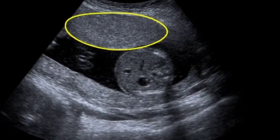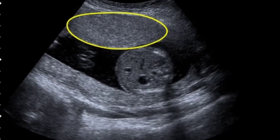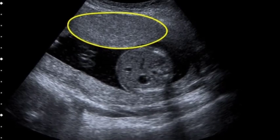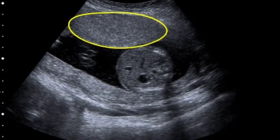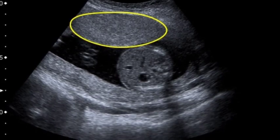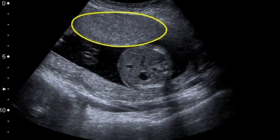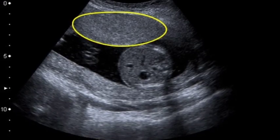Placental grading refers to an ultrasound grading system of the placenta based on its maturity. This primarily affects the extent of calcifications. In some countries, the use of placental grading has fallen out of obstetric practice, due to a weak correlation with adverse perinatal outcome.